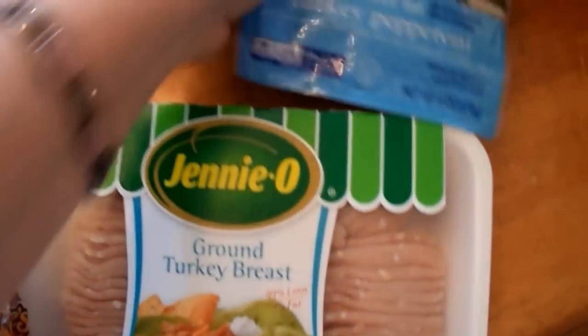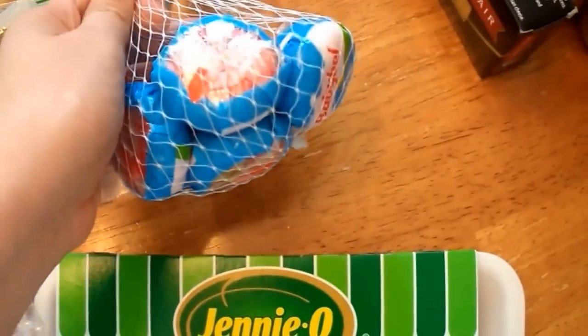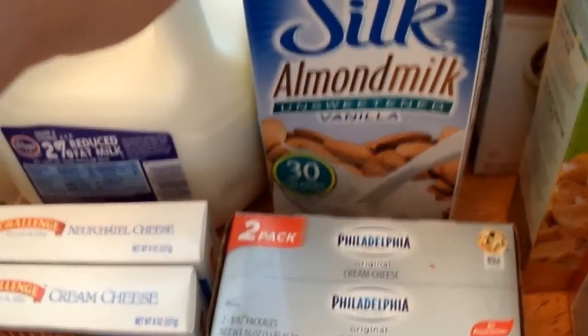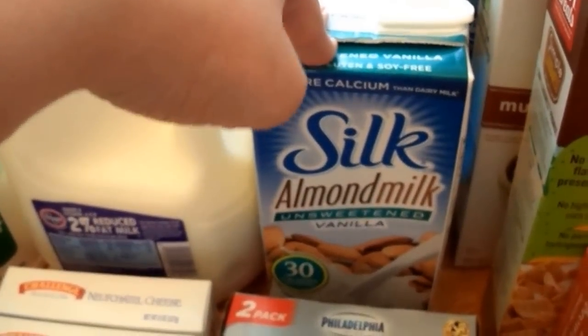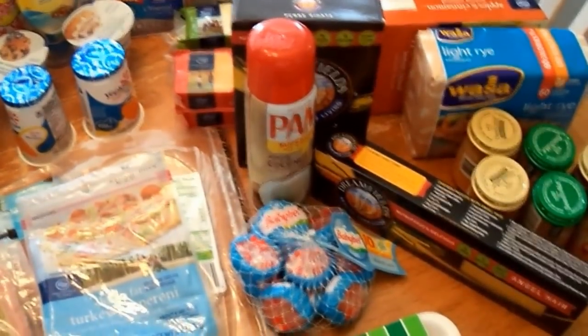I got some hot dog buns to go with the chili dogs. I picked up extra lean ground turkey breast — 99% lean — from the Jenni-O brand. It's a bit expensive so I'll watch for a sale, but we needed food. I got some turkey pepperoni, which I actually prefer over regular — that's cool. I picked up some Mini Babybel Light cheeses. I got two cartons of unsweetened vanilla almond milk, 30 calories per serving — shelf stable so I don't feel rushed to use it.